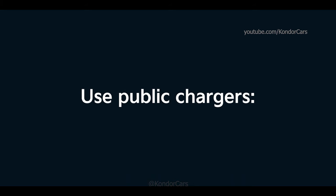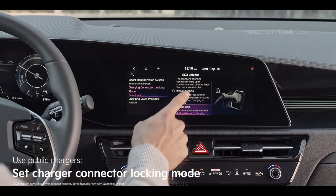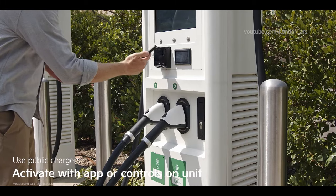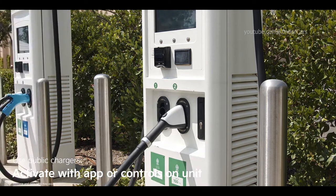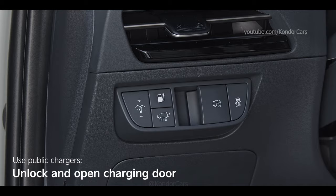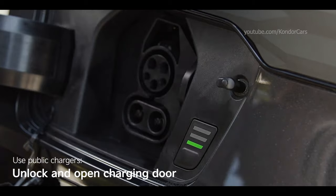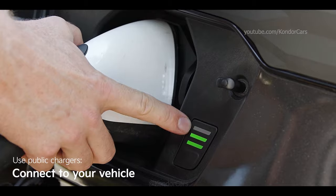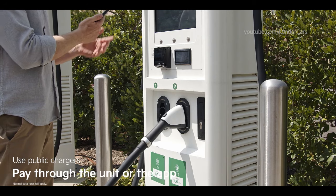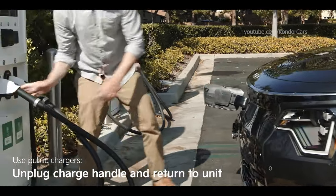After arriving at a public charging station, set up your charger connector locking mode through the touch screen. Activate the public charger using the app or the controls on the unit itself. Make sure the charge door is unlocked and open, and if you're using a DC Fast Charger, you may need to remove the DC Fast Charge cover as well. Then connect the charger to your vehicle and let it charge. Depending on the charger, you may be prompted to pay through the unit or the app. When ready to leave, just unplug the charge handle and return it to the charging unit.